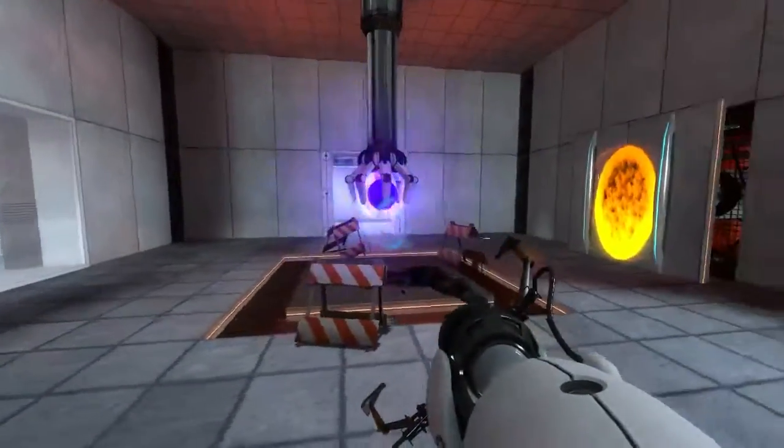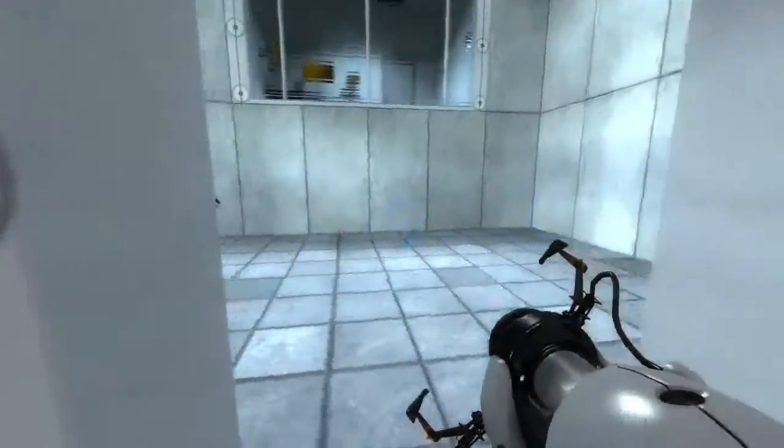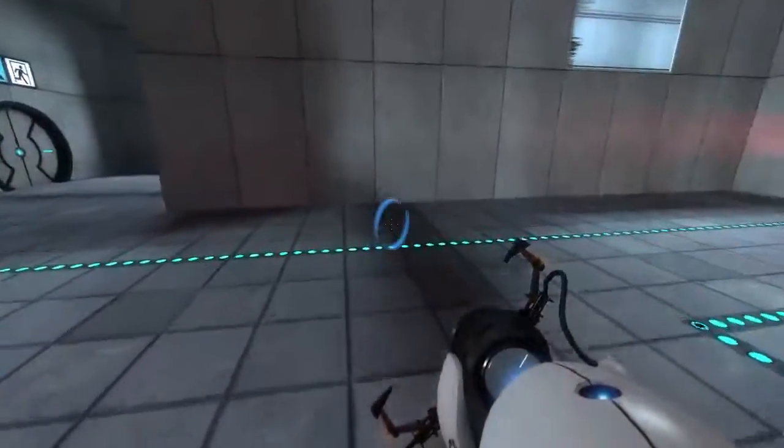Please do not approach the 1600 megawatt positron energy orb. The positron radiation can cause brain hemorrhages, retinal boiling, eternal microwave syndrome, minor lung explosions, and eventually death.